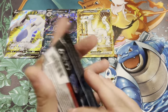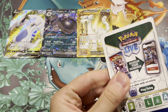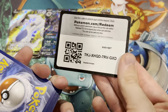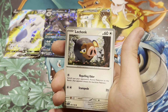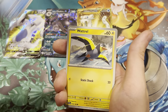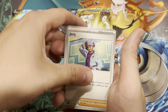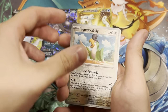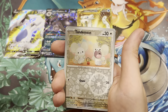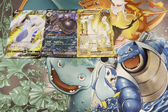The second Scarlet and Violet base set pack. The color of the codes I don't think should matter at all. We have a Basic Energy, Lechonk — catching a lot of Lechonks in Pokémon Go — Zangoose, Joltik, Floragato, XP Share, Squawkabilly, the second Reverse is a Tandemaus, and a Meowth Scarlet holo.